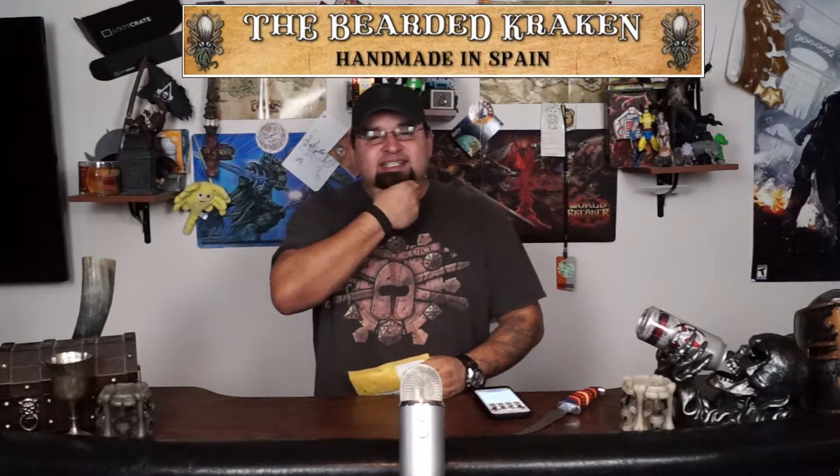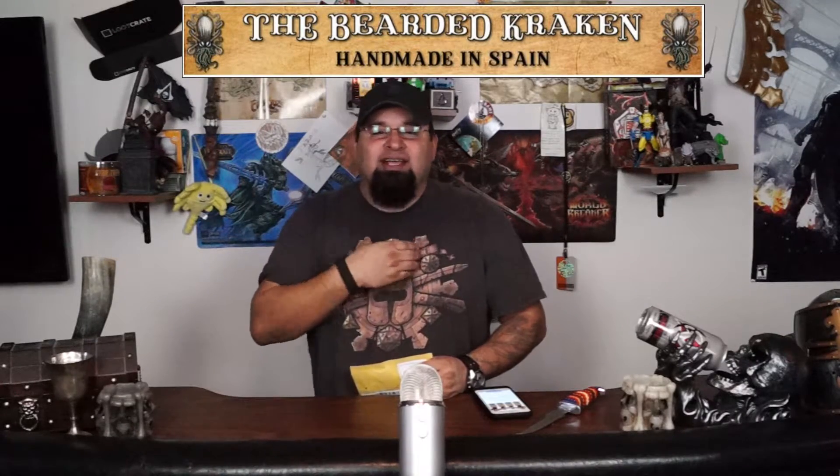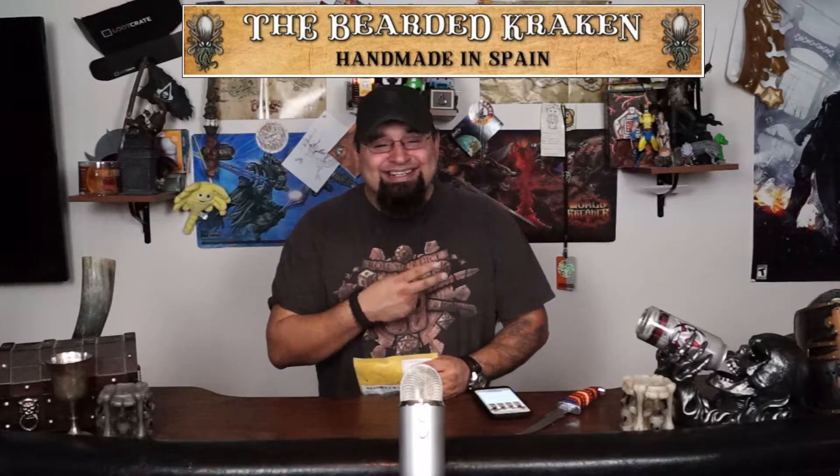So recently I decided I'm going to grow this out, or see how far I can grow it out before it absolutely drives me crazy and I cut it.